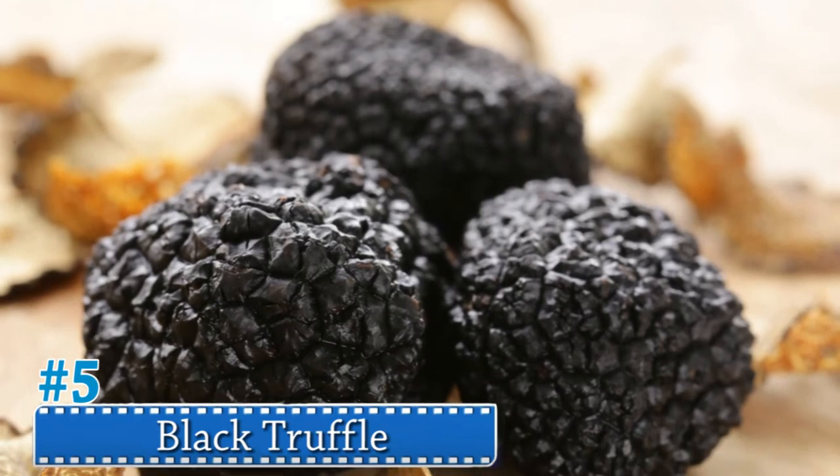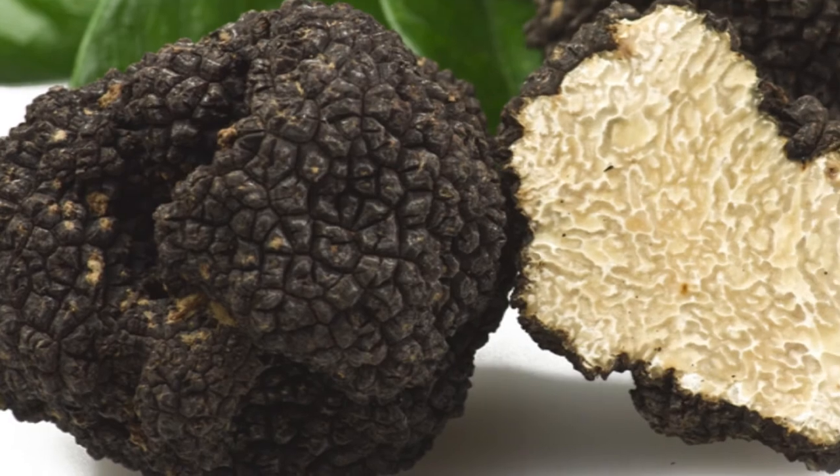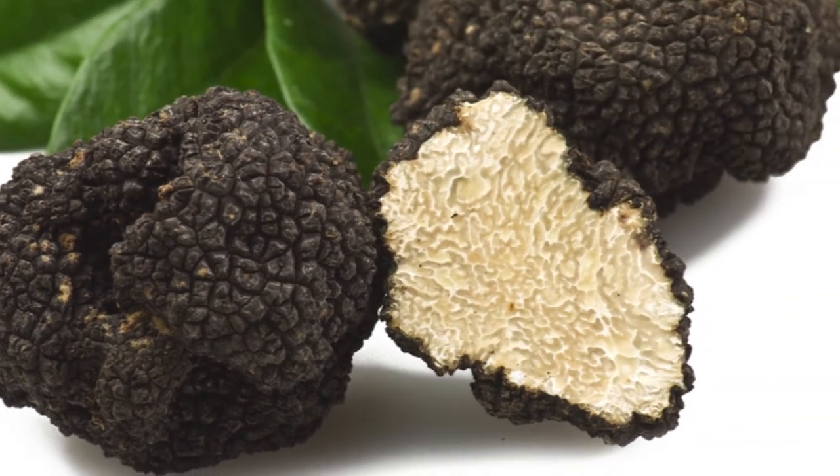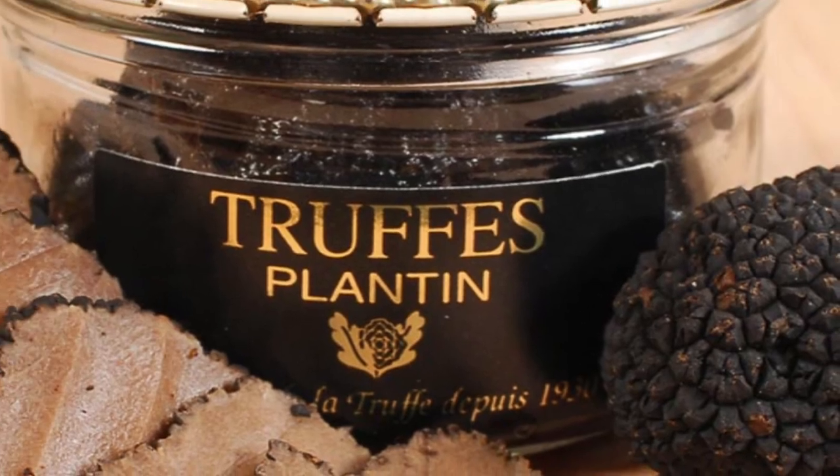Number 5: Black Truffle. Black truffles are harvested in the late autumn and winter from the roots of oak and hazelnut trees. Unlike other mushrooms, it is quite impossible to farm truffles, nor is it an exact science when it comes to harvesting them from wooded areas, as their growth is somewhat unpredictable.